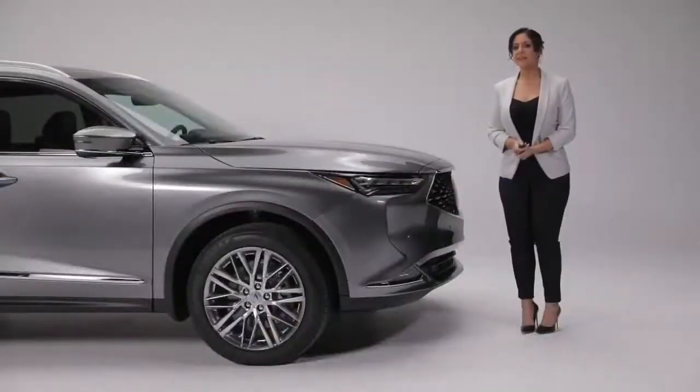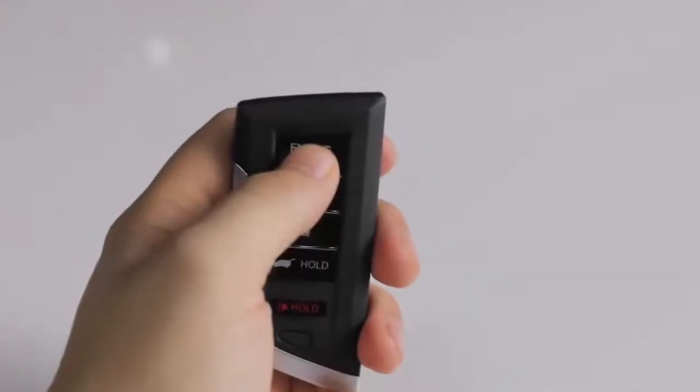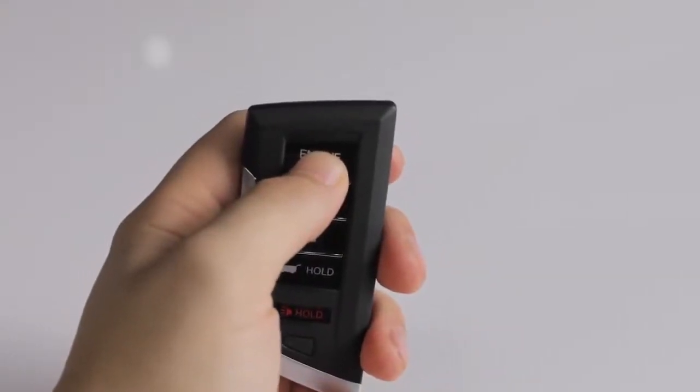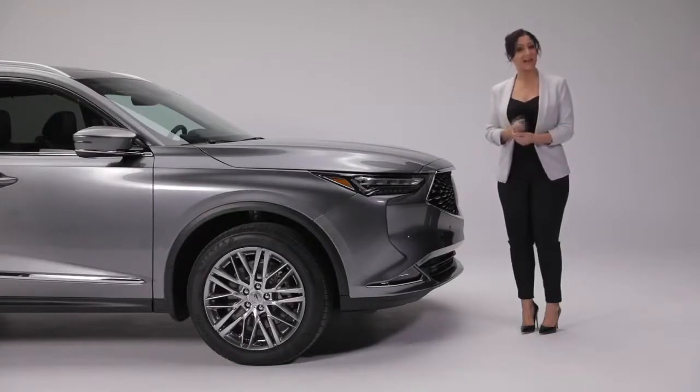Your MDX comes with a newly designed sleek Acura key fob. By pressing the bi-directional key fob you can activate the remote start feature. Keep your key fob in your pocket or purse and you'll get keyless access to any of the doors including the rear doors and the tailgate. Plus with Acura's walkaway auto lock system you can automatically lock your doors and tailgate when you walk away from your vehicle, adding an element of convenience and peace of mind.